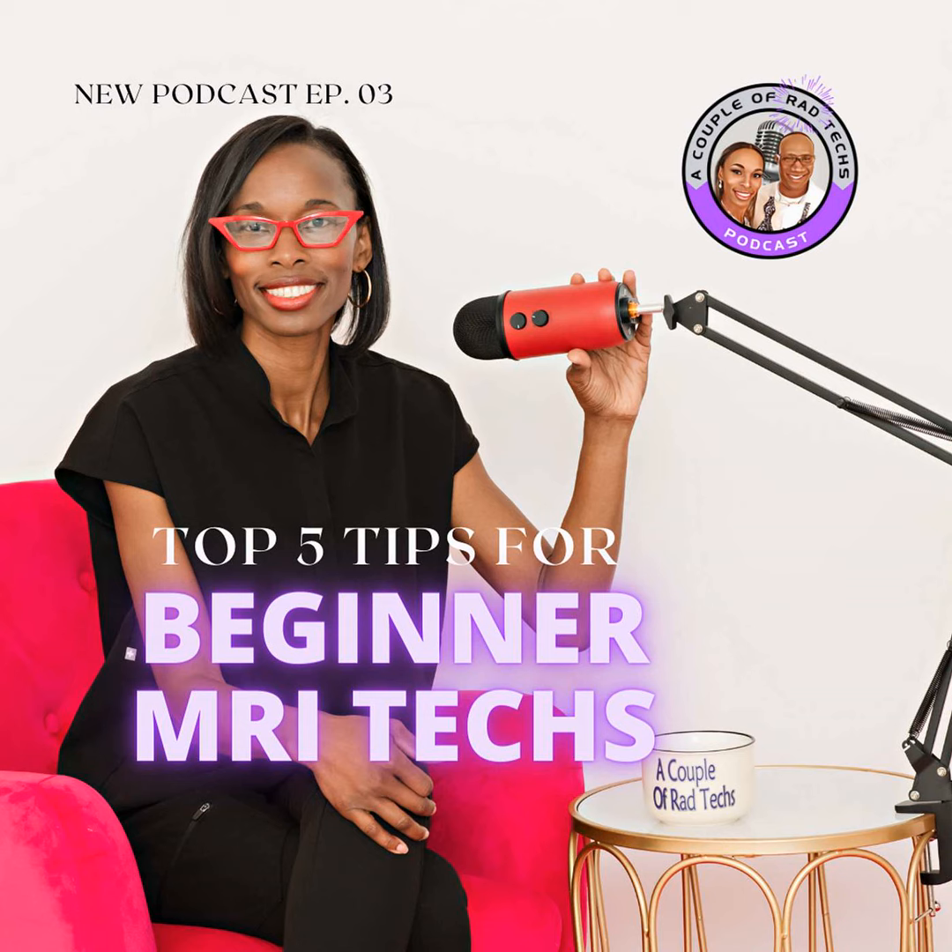Be sure to stay tuned and let me know in the comments — is there something you just haven't tried when it comes to your continuing education? I've got some ideas for you. But before we get into it, if you haven't already, be sure to subscribe to A Couple of Rad Techs, and if you haven't checked out the podcast, be sure to do that as well. So let's get into the education requirements.